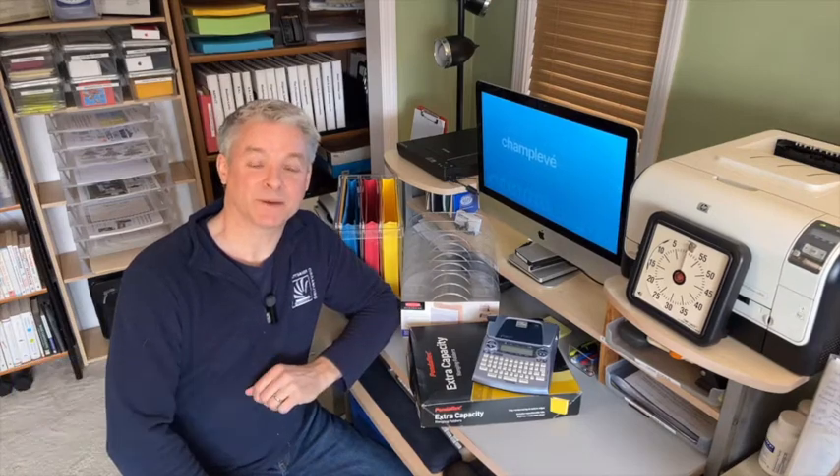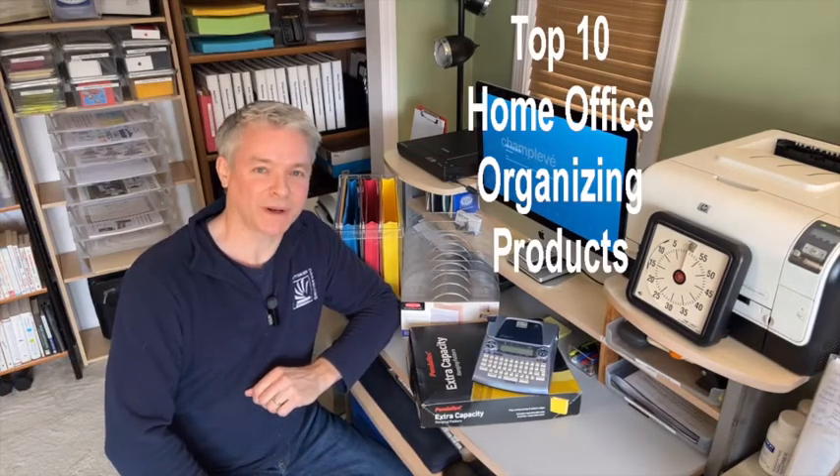Hi, Matt Beyer of Matt Beyer Organizing with my top 10 home office organizing products. I should start by clarifying: if you're looking for the best office tech gadgets, try a tech video. Looking for a beautiful desk? Try a design video. This video is for organizing products, and mostly for paper.